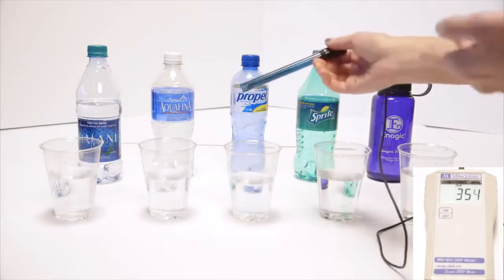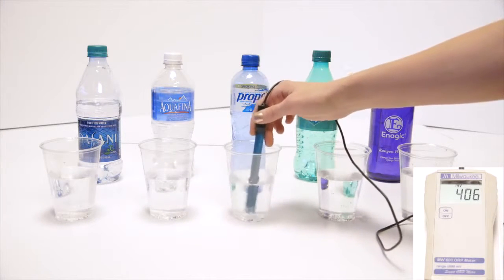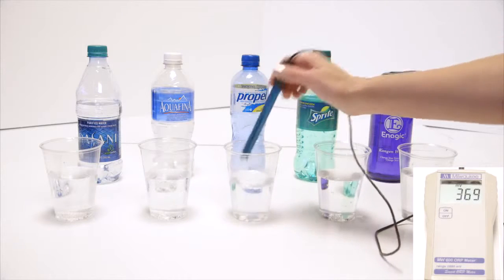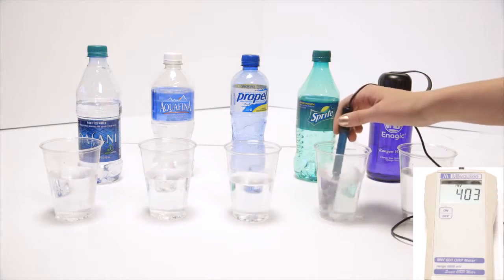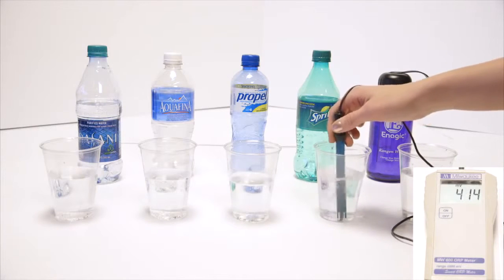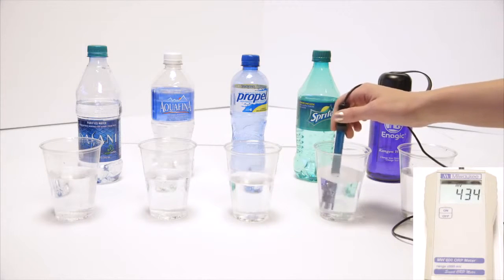Let's go to Propel. This is actually the same as vitamin water, Gatorade, Powerade — any sports drink. About 400. Going up and down there. We got Sprite. We all kind of know that soda's bad for us. Diet sodas and dark colored sodas are in the 500s.